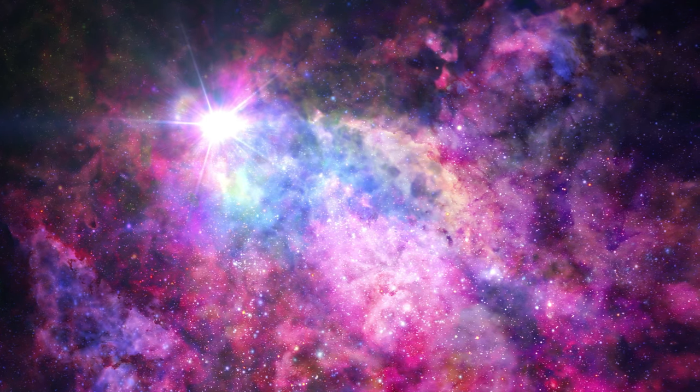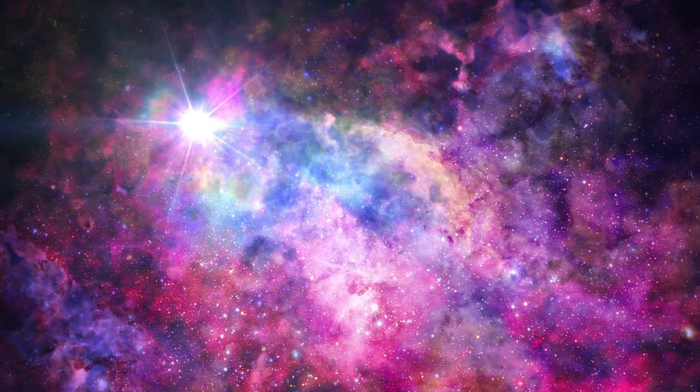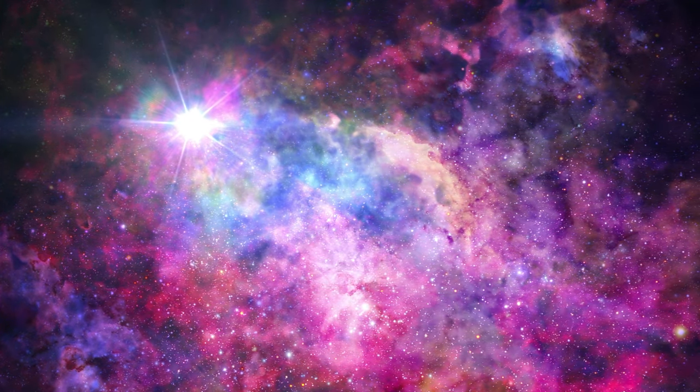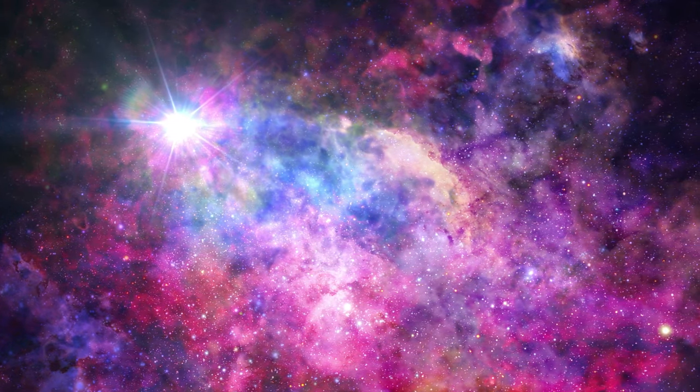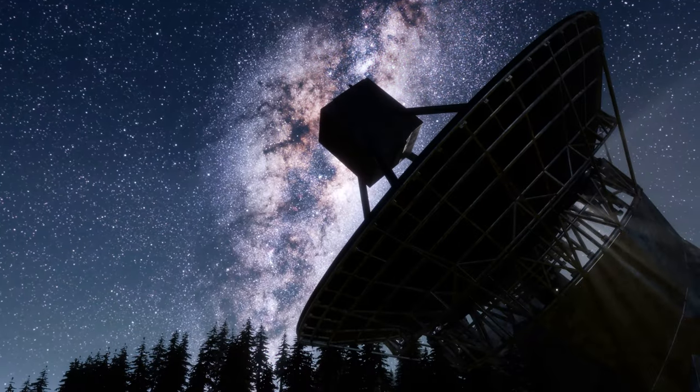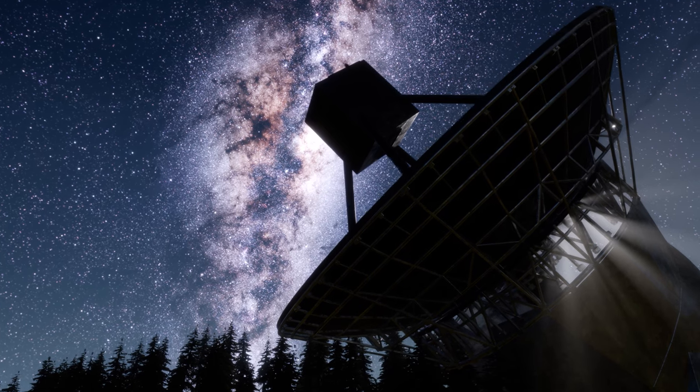Additionally, these first-generation stars formed when the universe was more compact and nearly 30 times hotter than it is now. Consequently, they must have burned exceedingly hot and bright, up to 100 times more massive than the Sun. Despite having a distinct idea of how these stars may appear, astronomers have yet to directly observe them.